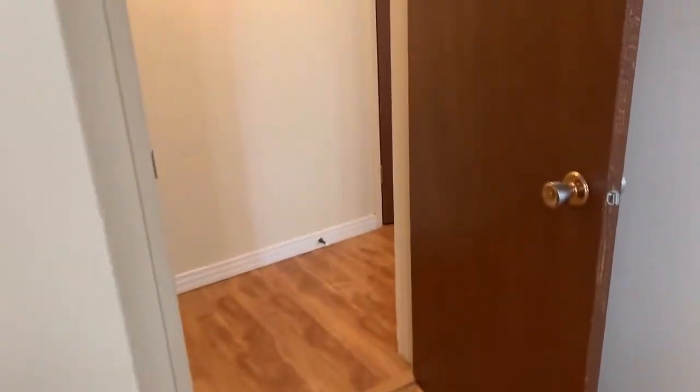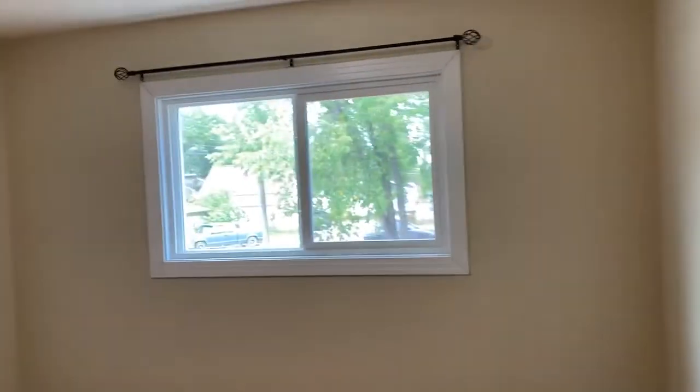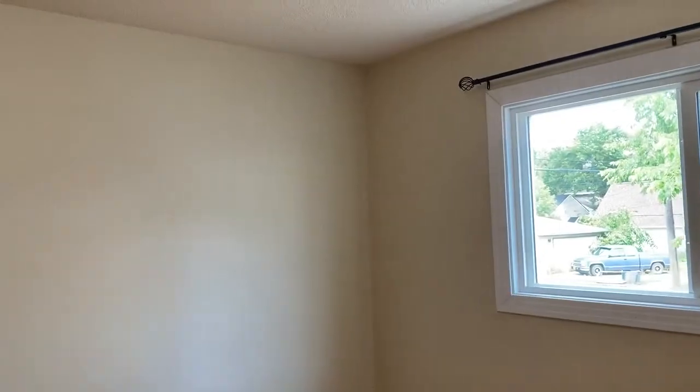Back out into the hall, next to this we have our second bedroom. Again, nice and big and bright with the curtain rod. This one has a slightly bigger closet with lots of space for all of your stuff.